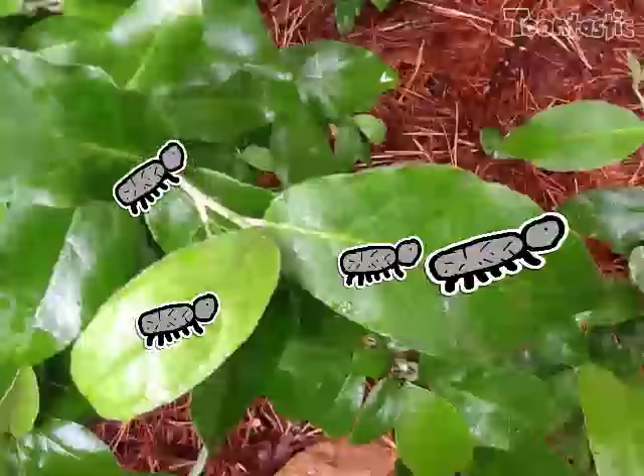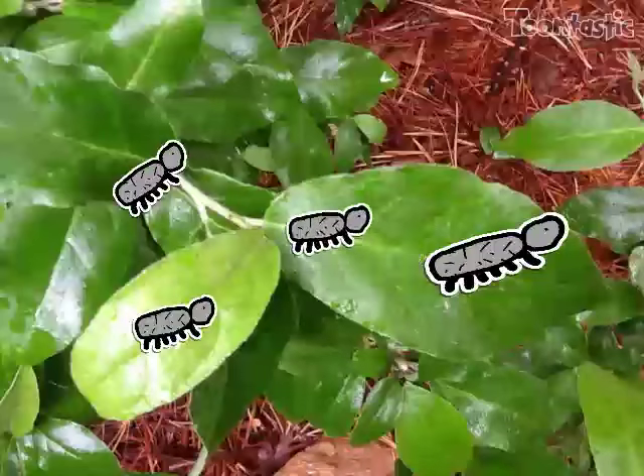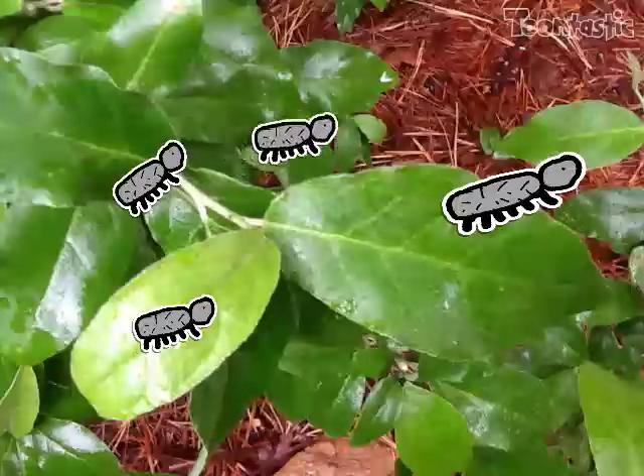The second stage of the ladybug's life cycle is the larvae, or larva. They eat right away, and they eat lots and lots.